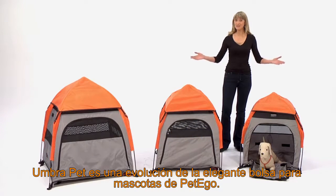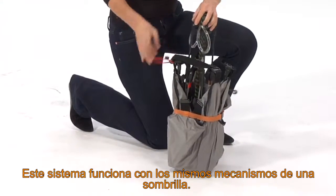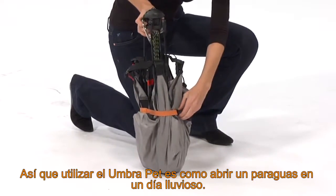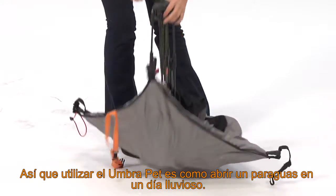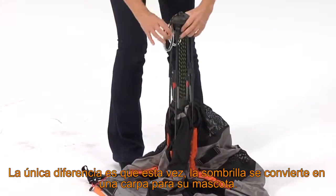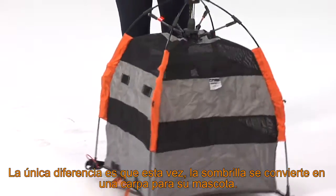The Umbra Pet Tent is an evolution of PetEgo's classy dog bag line. This product shares the same mechanics of an umbrella, so its assembly works similarly to that of opening an umbrella on a rainy day. However, in this case, the umbrella turns into a tent for your pet.